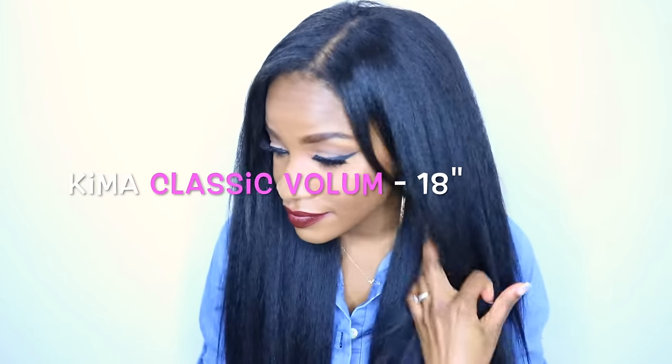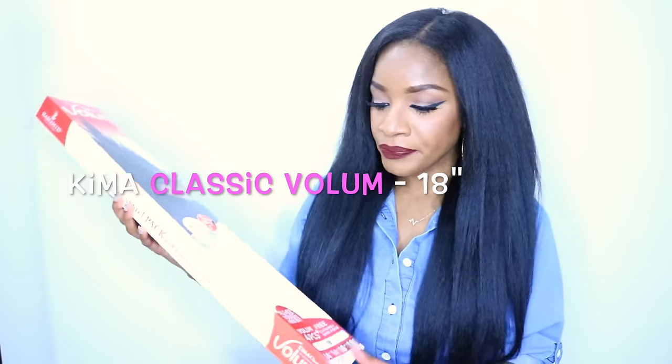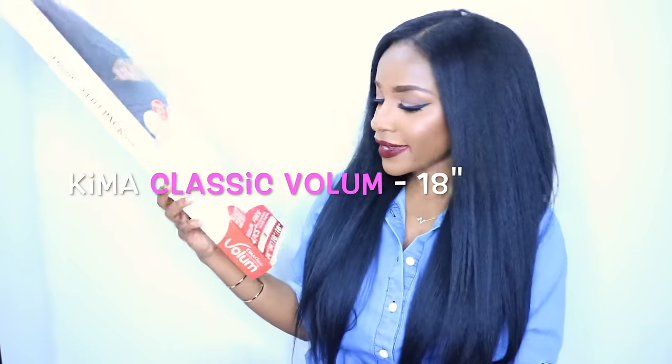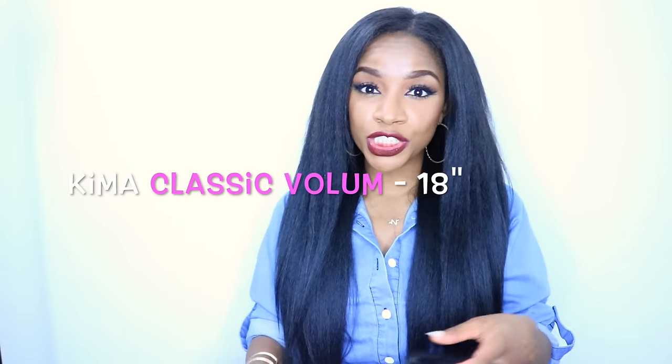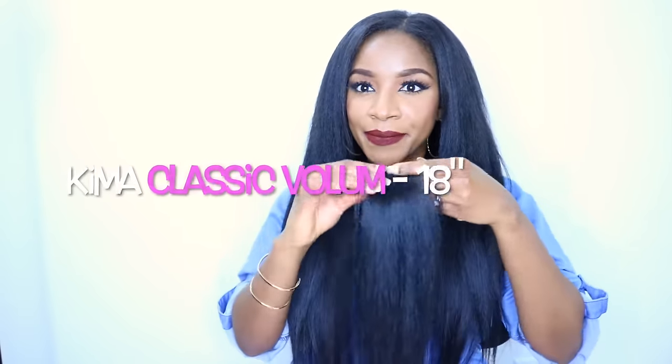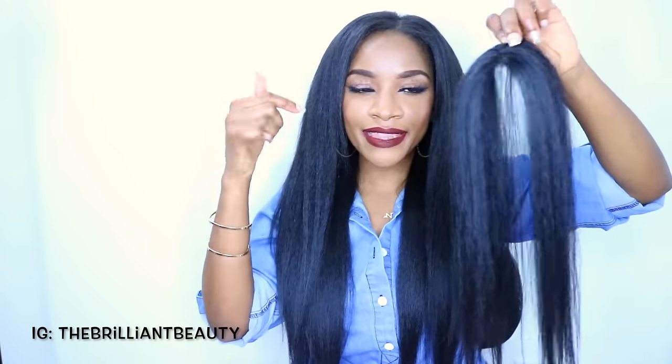In a nutshell, this is the Kima braid hair and I've heard so many good things about it. It's the Kima Classic Volume. I got it all in one pack — the 14, 14, 18, and 18 inch lengths. It also comes with a free closure piece and a free bang piece. This is the closure, and it also has a real bang that you can do.